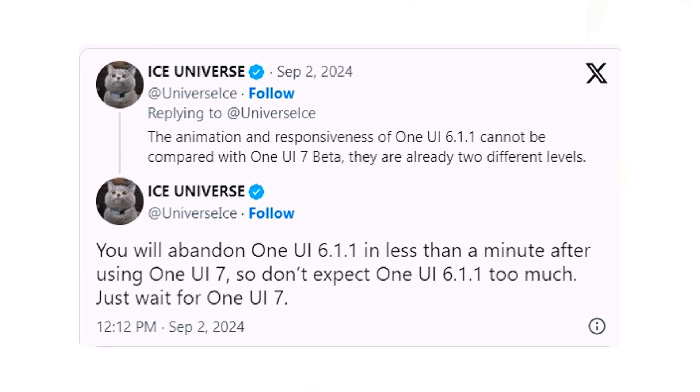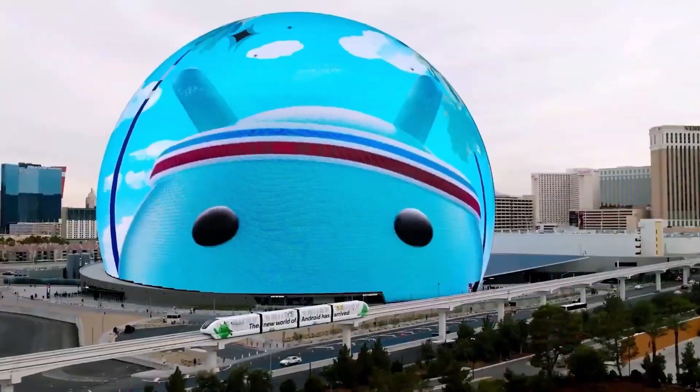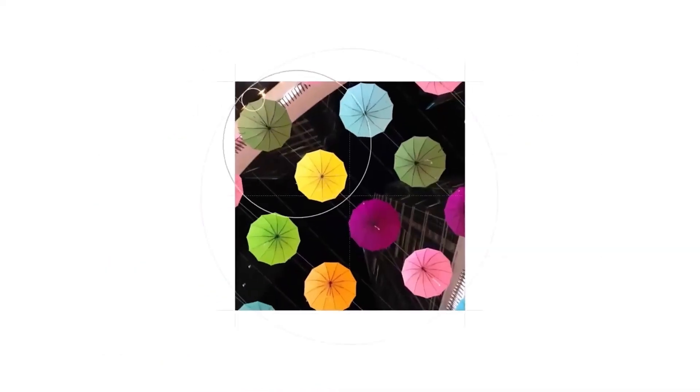As a result, One UI 6.1 may become quickly outdated. This marks the 10th edition of Samsung's annual developer event, where the company will celebrate a decade of innovation and collaboration with developers, partners, and customers. The focus will be on harnessing the latest advancements in AI.